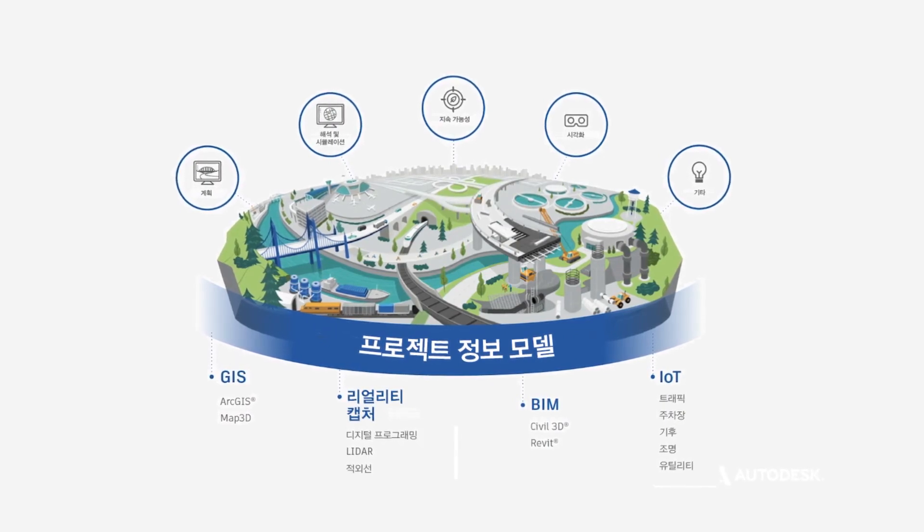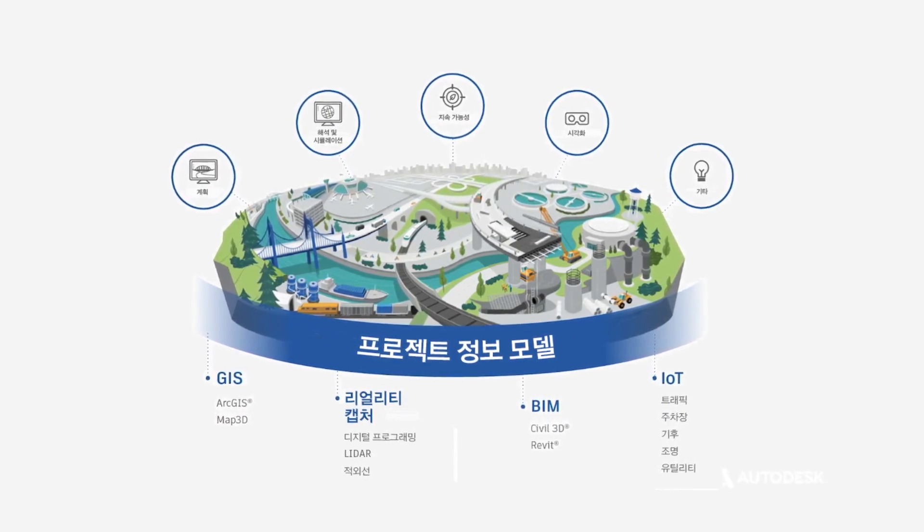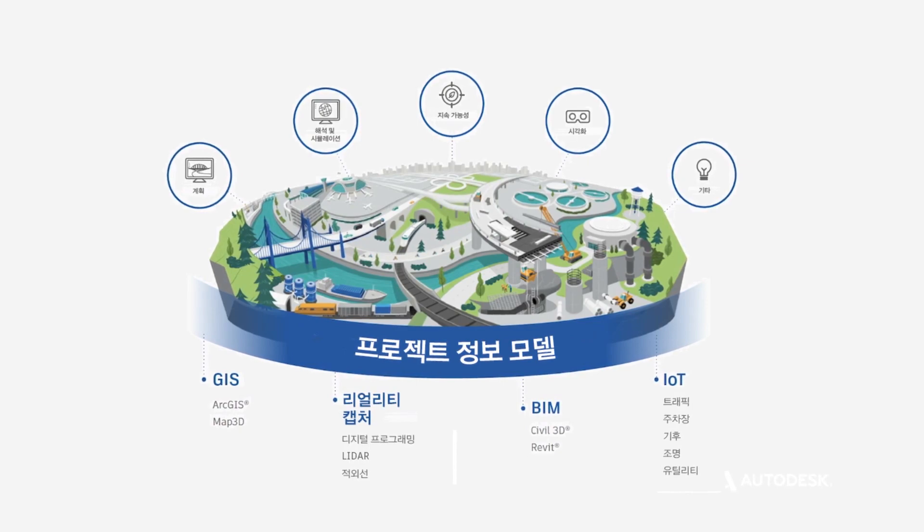A lot of our GIS side of things is based on the ESRI platform. A lot of our design packages are Civil 3D. InfoWorks has been one of those interesting ones that we've been able to get involved with and understand how it consumes data from both the Civil 3D side of things but also the ESRI and GIS side of things.